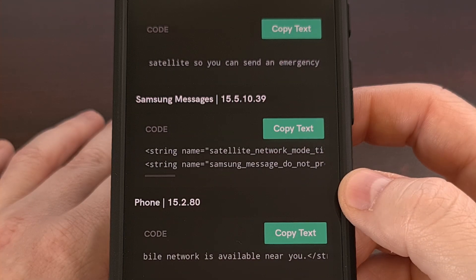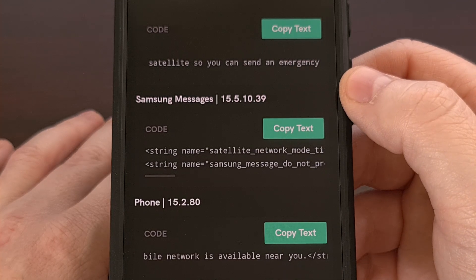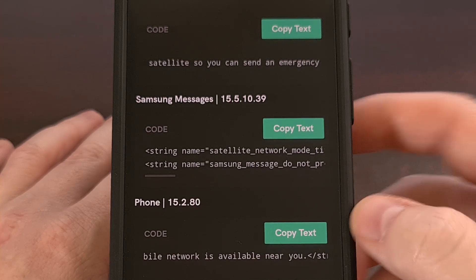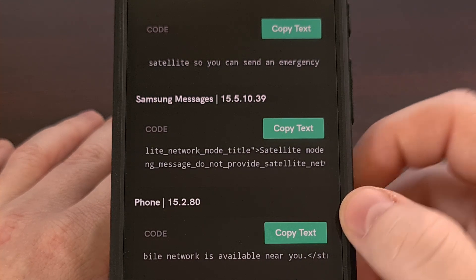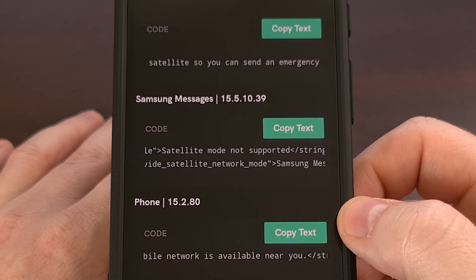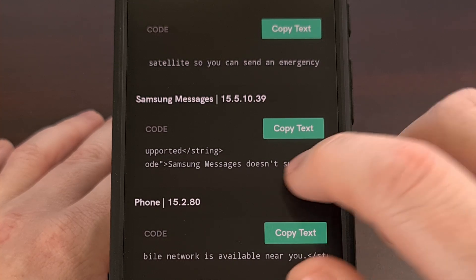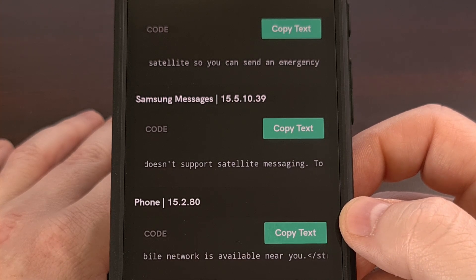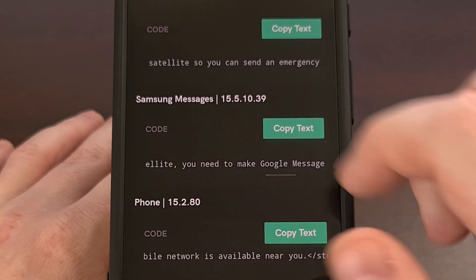The last mention in this APK teardown is within the Samsung Messages app. In version 15.5.10.39 of the Samsung Messages app, we are specifically told that satellite mode is not supported — which is interesting to say the least. But they go on to say it's the application itself that does not support satellite messaging, and instead mention that if you want to send or receive text messages via satellite, you will need to change your default SMS application to the Google Messages app.